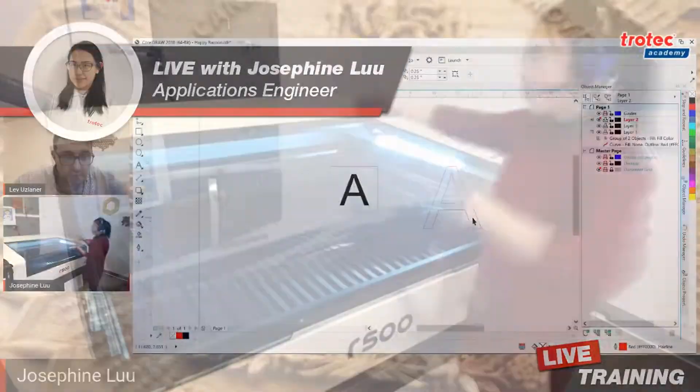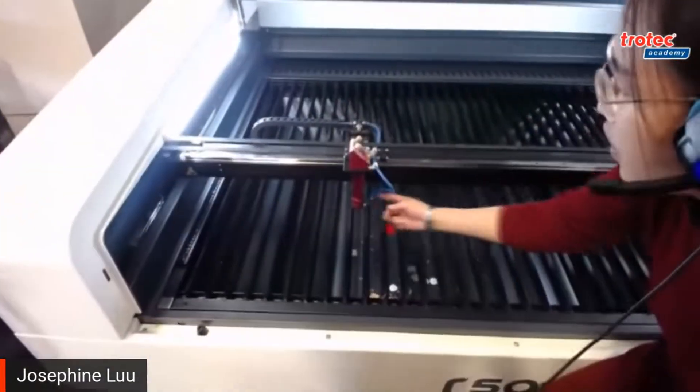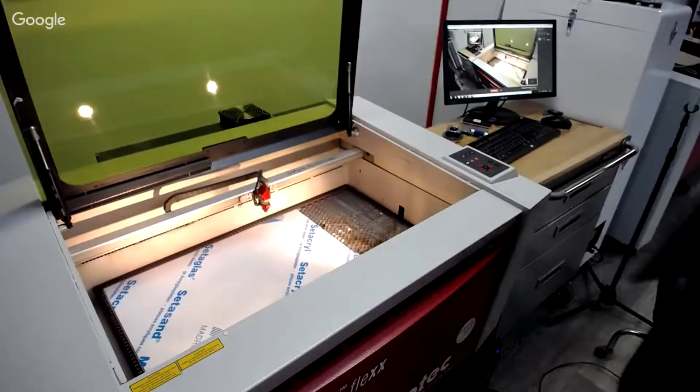Chances are it's one of the models you see here behind me, but it can be tough to tell without a proper demo. Our favorite thing here at Trotec is getting to show off our lasers in a one-on-one personalized demonstration designed just for you. We'll incorporate your designs and materials to ensure it's as close as possible to the scenario you're envisioning.